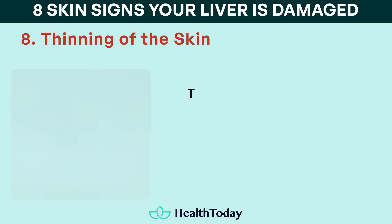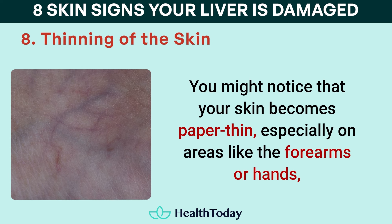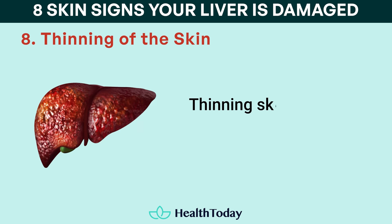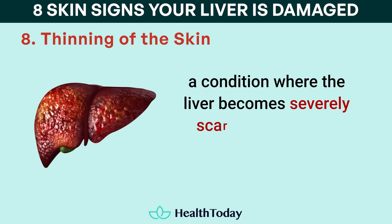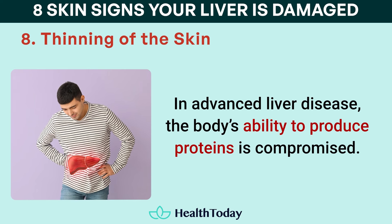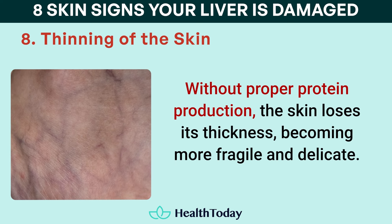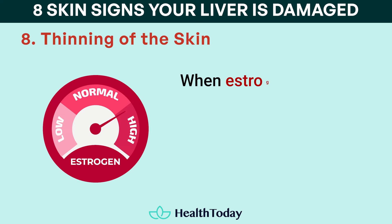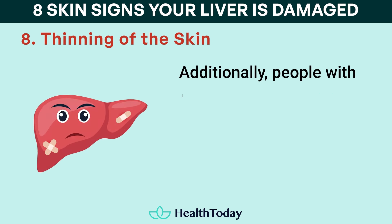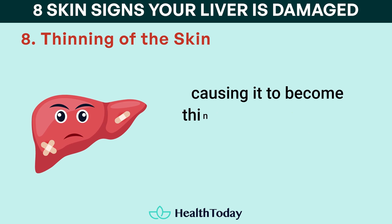Number eight: thinning of the skin. Thinning of the skin is another potential sign of liver damage. You might notice that your skin becomes paper-thin, especially on areas like the forearms or hands, where veins and blood vessels may appear more prominent due to the thinning. Thinning skin is often linked to cirrhosis, a condition where the liver becomes severely scarred and cannot perform its normal functions. In advanced liver disease, the body's ability to produce proteins is compromised, and without proper protein production the skin loses its thickness, becoming more fragile and delicate. Liver damage can also lead to hormonal imbalances — when estrogen levels rise because the liver can't break it down properly, it can lead to skin thinning. Additionally, people with liver damage often have poor circulation, which limits the nutrients and oxygen delivered to the skin, causing it to become thinner and more prone to injury.